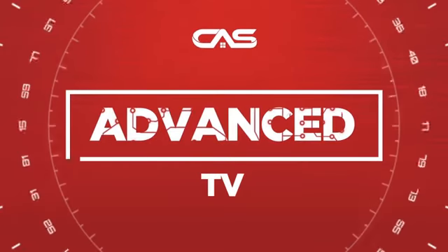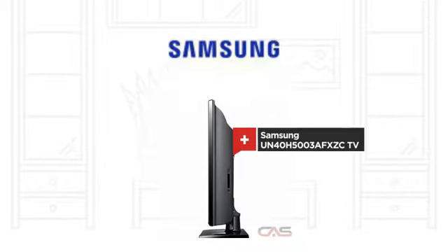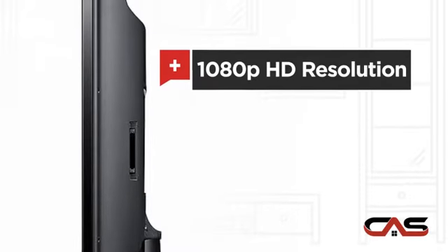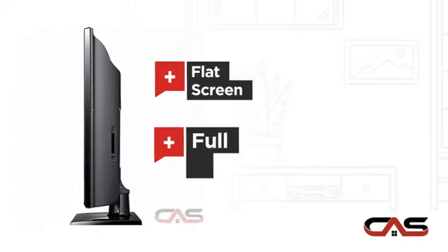Need an advanced TV? Try this TV model from Samsung. It offers many features: 1080p HD resolution, 40-inch screen, flat screen, and full HD display.